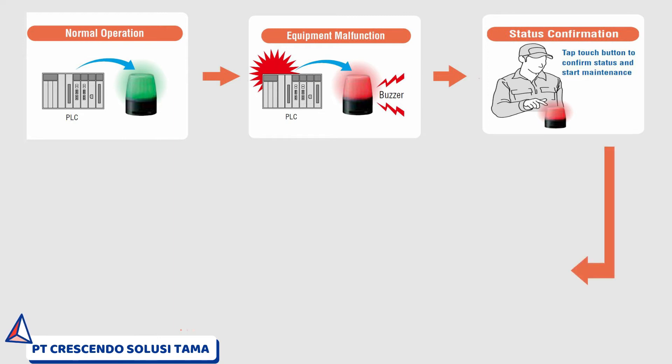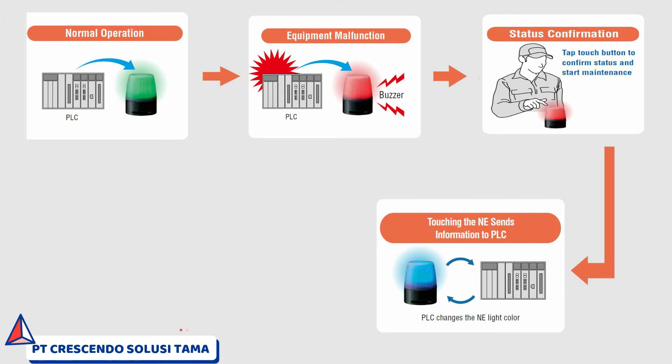Touching the Patlite signal beacon sends information to the PLC, updating the equipment status to 'Work in progress,' so others know the issue is being addressed.